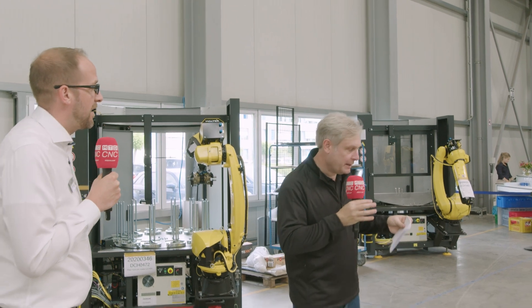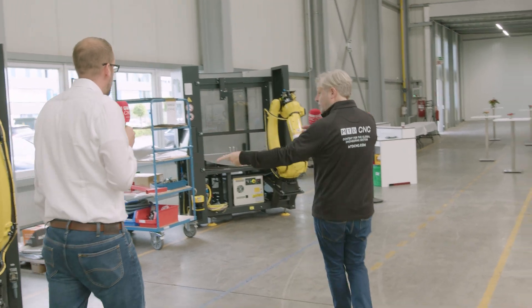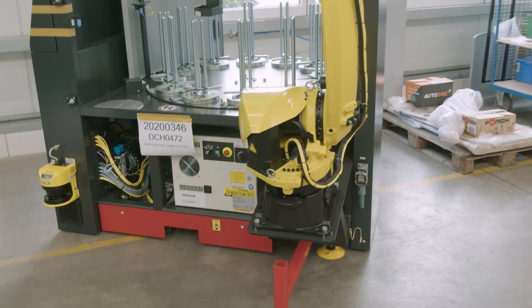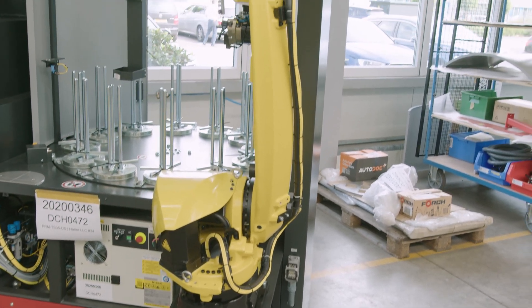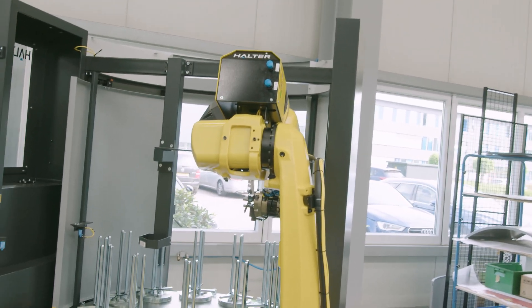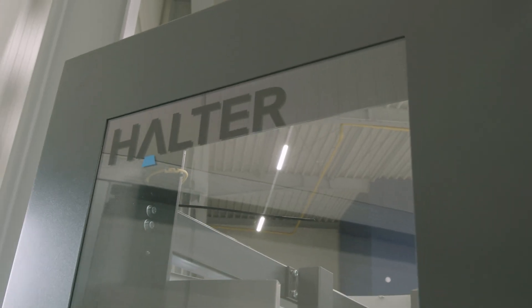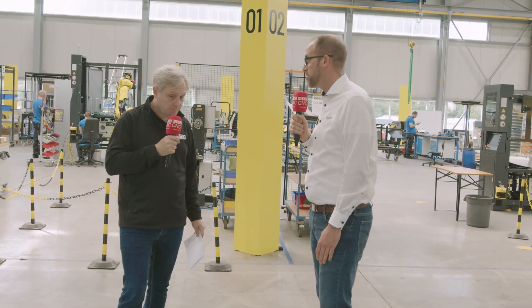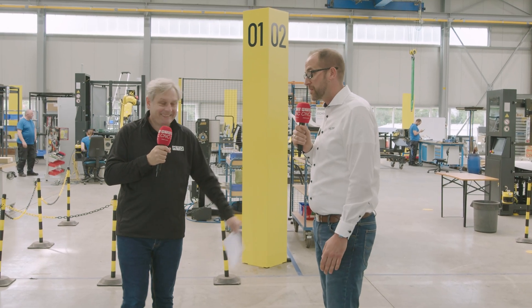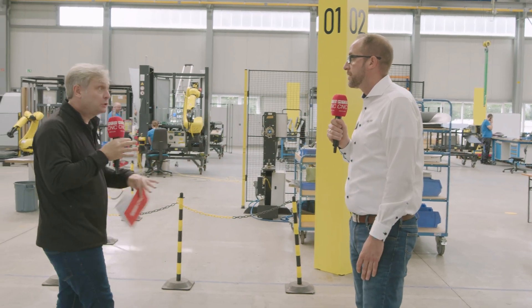One machine here is ready to be delivered. Packaging is handled by an external company so they concentrate on their core product. The cells fit pretty much every machine tool via an interface box — the linkage between their machine and the customer's machine tool — and installation is done in approximately one week, keeping spindle downtime as short as possible.